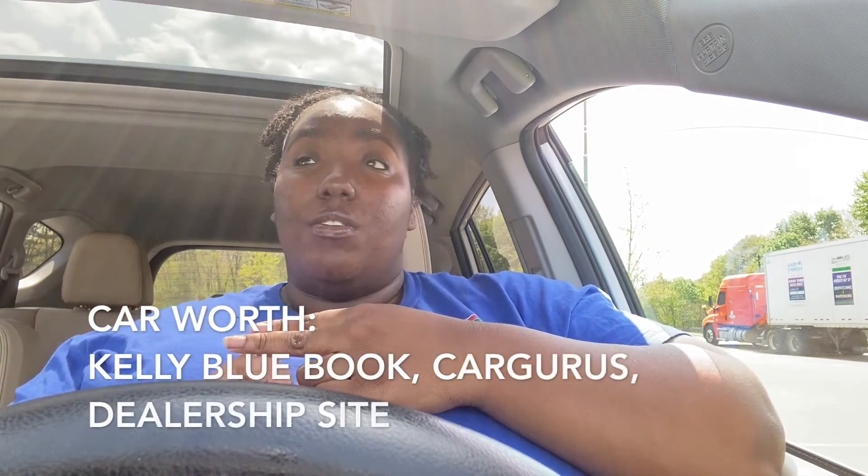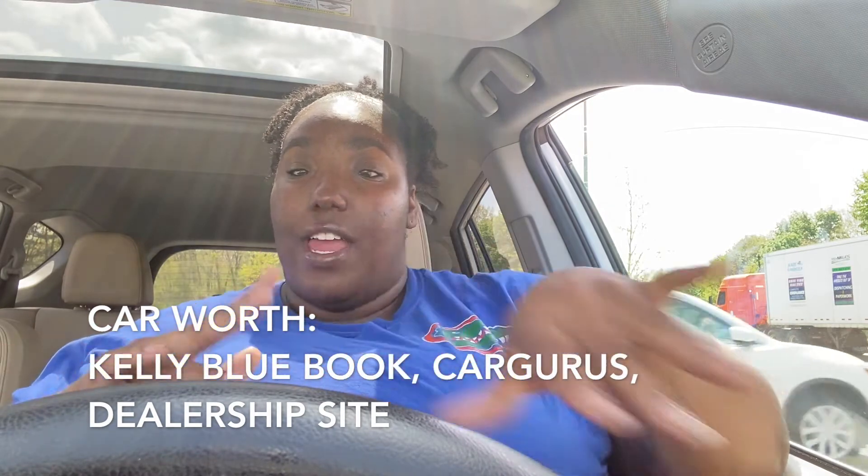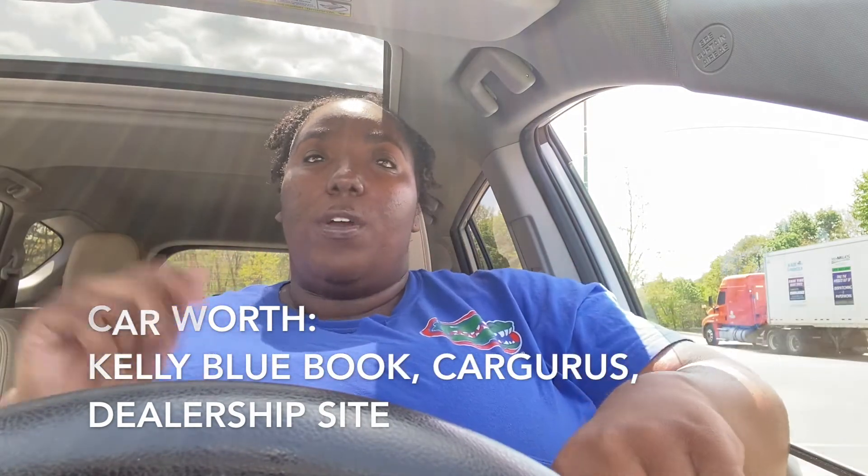The first stat is knowing how much your car is worth — that is the most important thing. There are websites like Kelly Blue Book, Car Gurus, and you can also go on the dealership website of whatever car brand you're looking at, like Toyota or Honda. Put in your car's information and they'll give you an estimate of how much that dealership would give you.